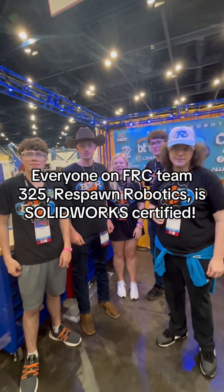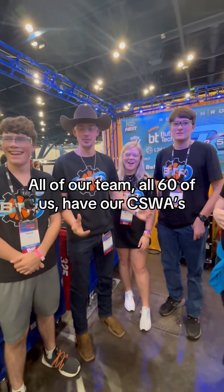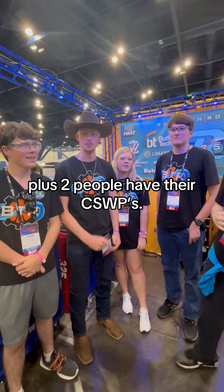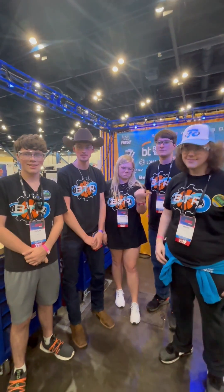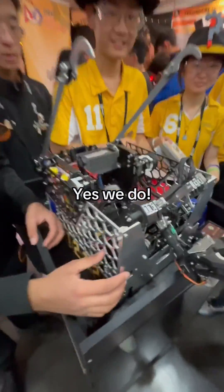At the FRC competition with team 325! All of our team — all 60 of us — have our CSWAs, plus two people have their CSWPs. Wow, awesome! You guys use SOLIDWORKS for this? Yes, we do. They use SOLIDWORKS for this.